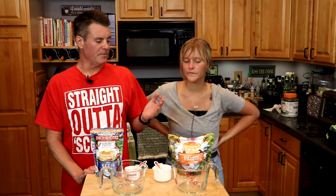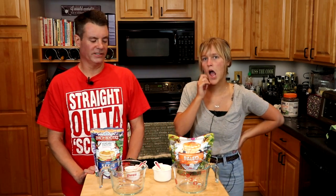A few weeks ago, we did a sort of low-carb waffle challenge with the Birch Benders Paleo versus CarbQuick. If you do want to watch that video, we'll link to it right up here so you can see how that review went.